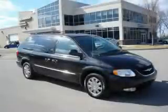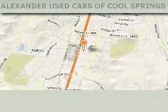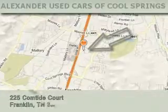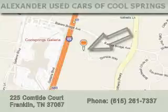Contact us today and schedule your opportunity to see this minivan in person. Alexander Auto Mall Cool Springs is located at 225 Comtide Court in Franklin. Our goal is to exceed all of your expectations to ensure that you'll return for future visits.